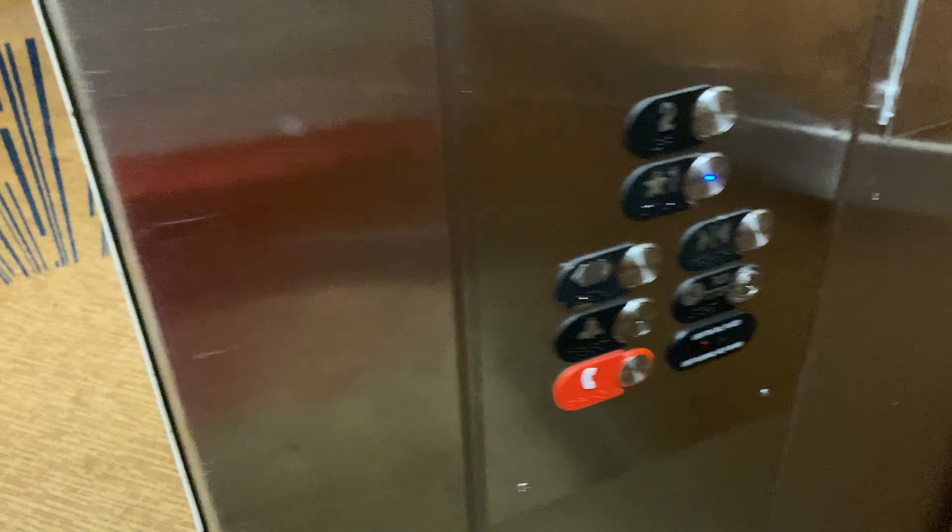Elevator — there we go. Hopefully these ones will be nicer. Are those escalators? What is that? Oh, it's an instrument — he's playing. That's cool. Elevators, here we go. Same kind. And they appear to have mixed-match buttons, but they're still Dover?